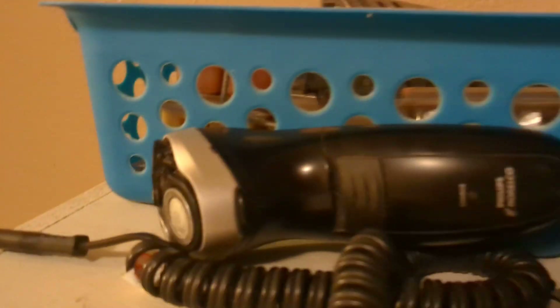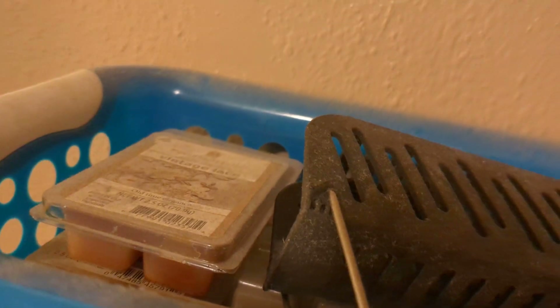Over here we have towels. Another cabinet with more stuff. Toothpaste and stuff. We have another cabinet which has some stuff on top — like this is my dad's name for his beer. I don't know what they're called.